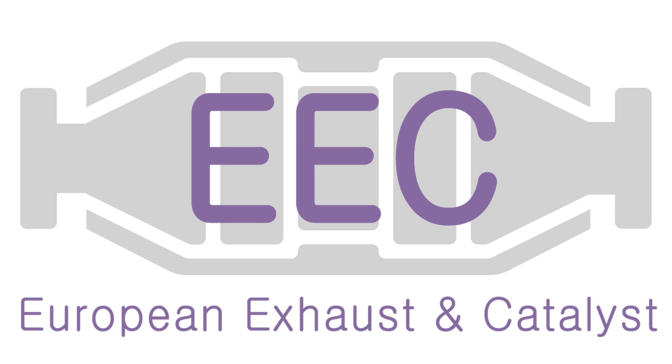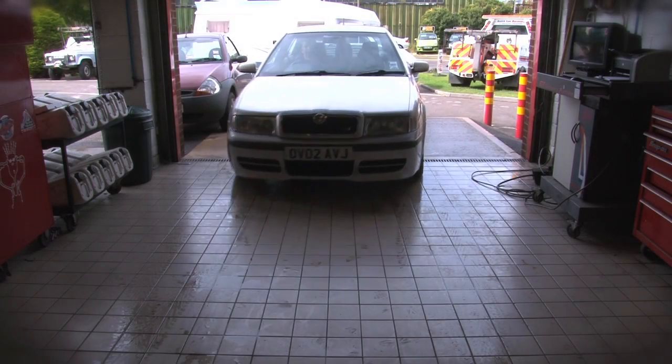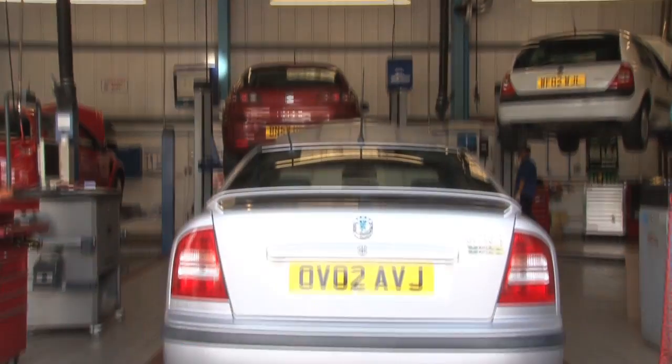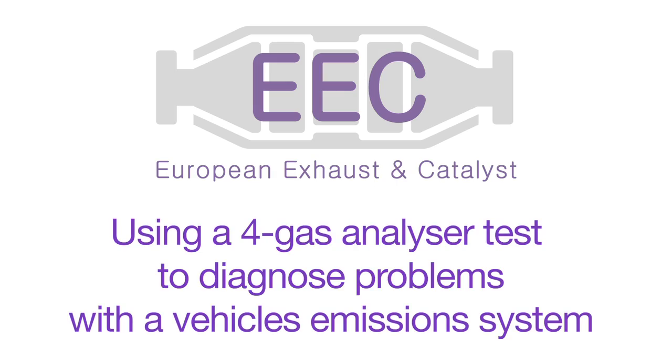As the UK's largest supplier of aftermarket catalytic converters, EEC is committed to providing help diagnosing issues with service, installation and technical support. Using a 4-gas analyzer to test and diagnose problems within a vehicle's emission system.